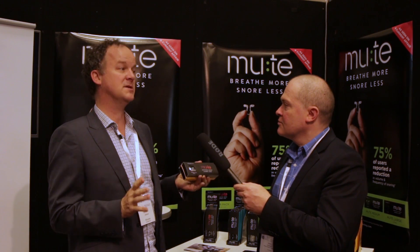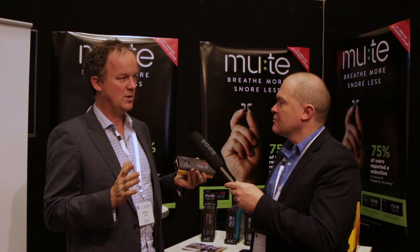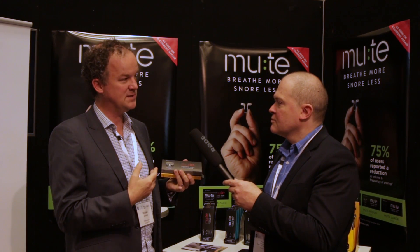So who is the Mute for? The Mute is ideal for anybody who snores from upper airway issues. It's certainly not a panacea — if you're snoring from issues in the throat, we're not necessarily going to assist with that. But for people who suffer from a deviated septum or nasal congestion and are snoring for those reasons, it's something they should probably consider trying.